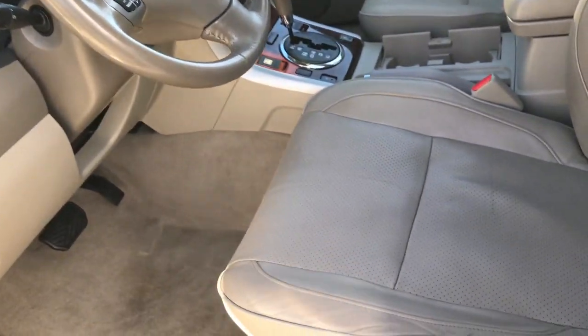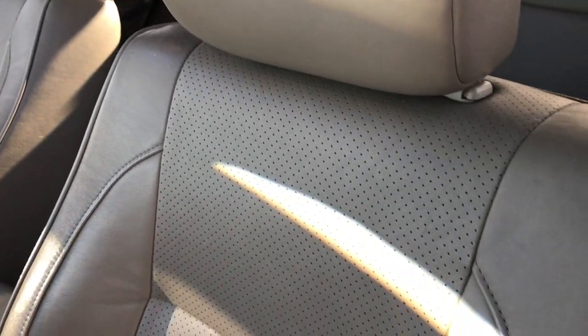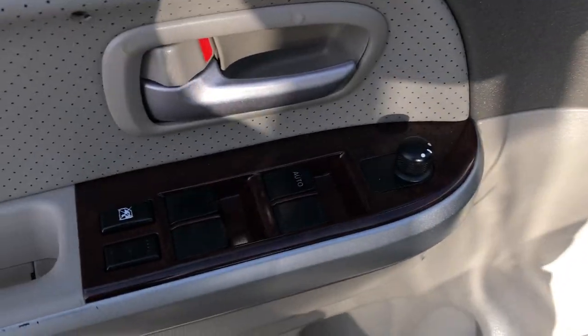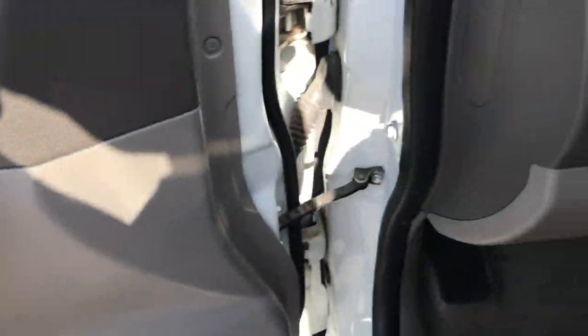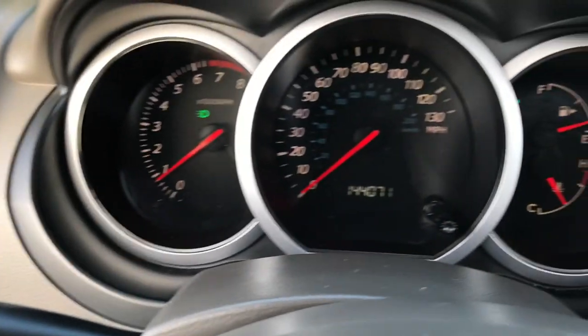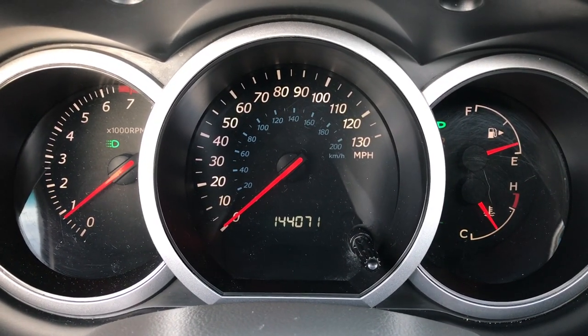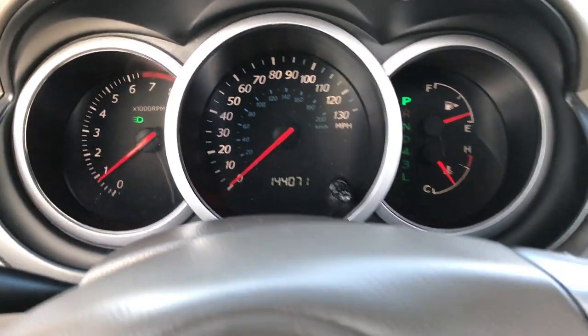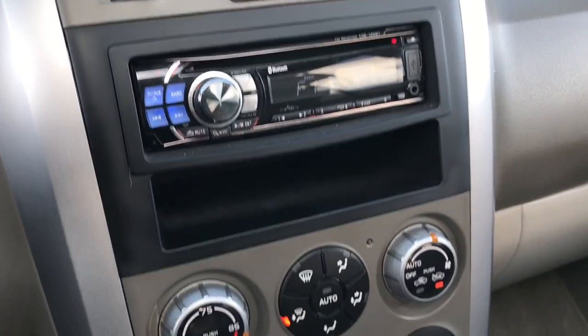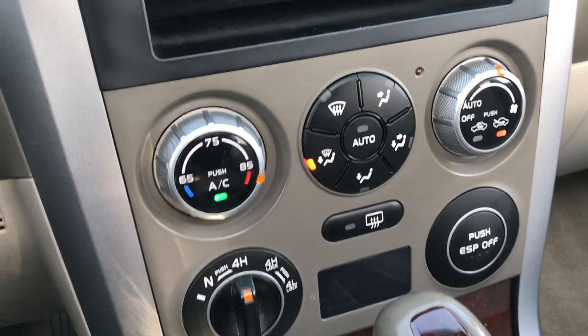The luxury package gives you a tan leather interior. Both front seats are heated. It does have side curtain airbags. The seat and carpeting are in really nice condition. It has power windows, power locks, and power mirrors, as well as auto headlamps. The vehicle has 144,071 miles and comes with an Alpine CD player. You have climate control down there as well.